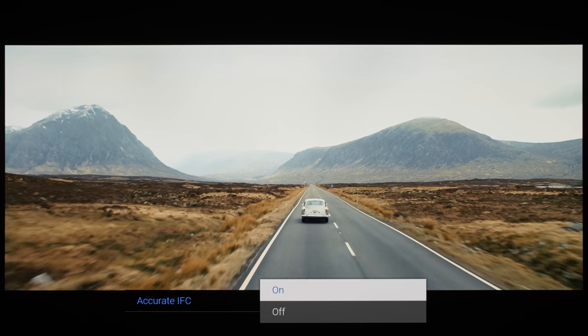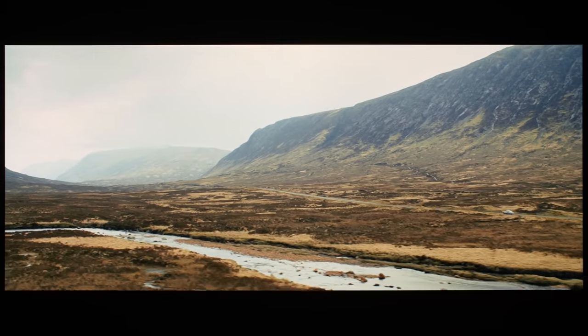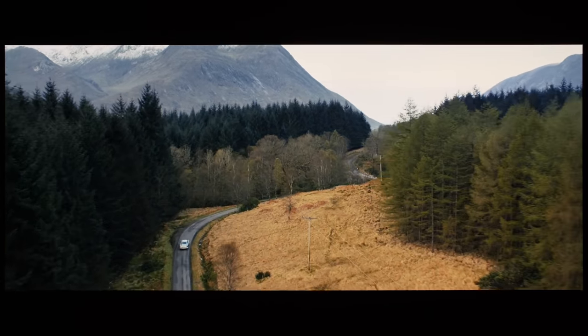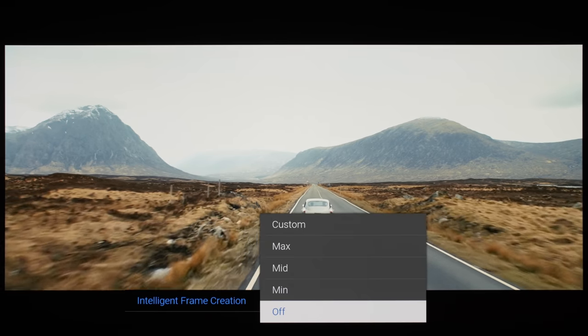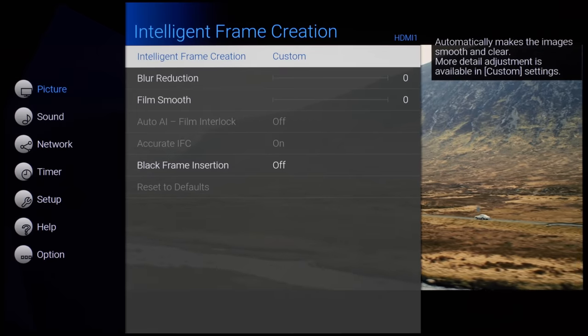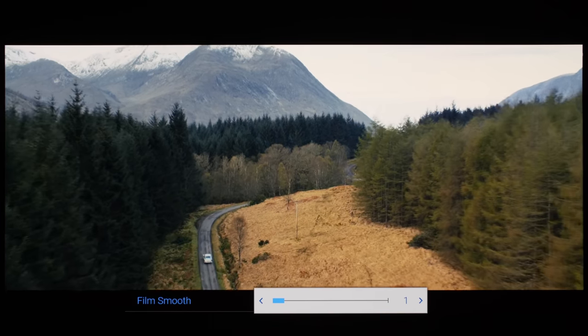Even with intelligent frame creation disabled, the Panasonic MZ2000 correctly performed 3:2 pull-down to present slow panning shots in 24fps movies accurately without telecine judder, as long as accurate IFC was left at its default setting of on. If you are sensitive to the mild stutter inherent in 24p movies — made more apparent by OLED's near-instantaneous pixel response time — you can set intelligent frame creation to custom, then gently increase the film smooth setting to a minimum active value of 1 to smooth out 24p stutter without incurring obvious soap-opera effect. With blur reduction set to 10, Panasonic's frame interpolation handled 50Hz broadcast well without introducing microstutter or frame-skipping artifacts.